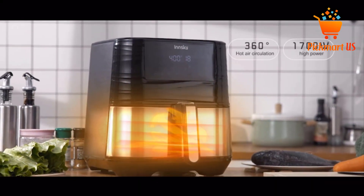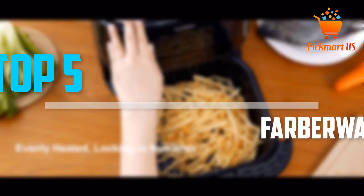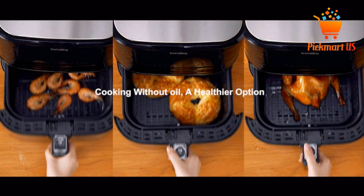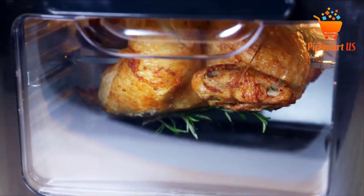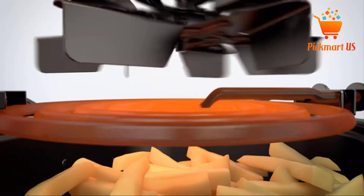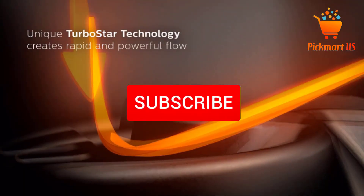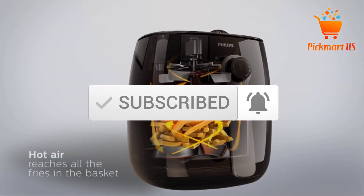Are you looking for the best Farberware air fryers in your budget? In today's video we break down the top 5 best Farberware air fryers that are available on the market. I made this list based on my personal opinion and I tried to list them based on their price, quality, durability and more. To see more information about these products, you can check out the description below, and also make sure you subscribe for more videos. Let's get started with the video.